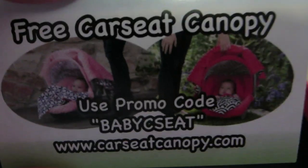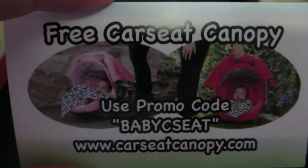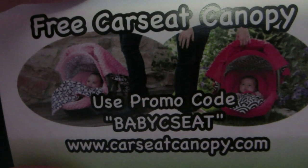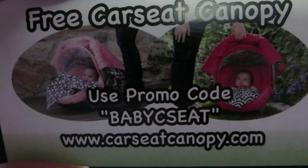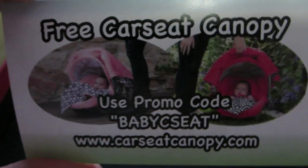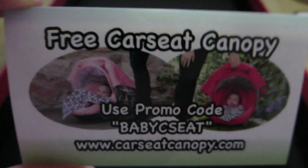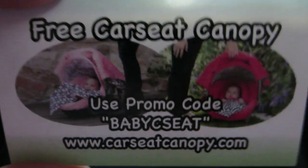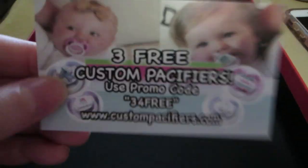Also, if you want a free car seat canopy, use the promo code "babycseat" at carseatcanopy.com. Again you would have to pay shipping but the actual product is free, so I hope you find that helpful.